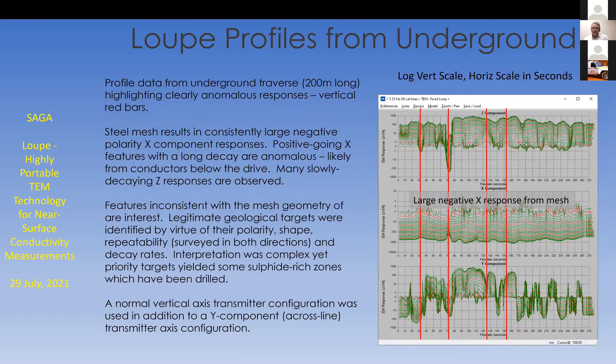There were some really nice targets generated in the survey. That's a profile with a long vertical scale of the three components measured along one particular drive. It's a very 3D environment in which to do EM, with targets above, beside, and below — quite a complex dataset. But there were some clear conductive targets coming through the very strong response from the steel mesh in the tunnels, and many of them were drilled with technical success. The targets yielded some sulfide-rich zones — a reasonable technical success.